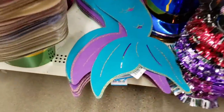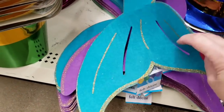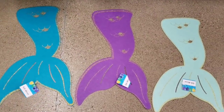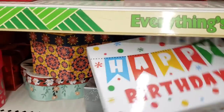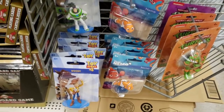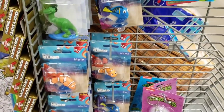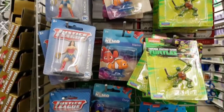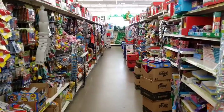Look at these — these are mermaid felt tails. They had them in three different colors: blue, teal, and purple. They have a lot of different birthday boxes. Here's a set of Disney little figurines, which are perfect for Easter basket fillers. Look at all of these toys.